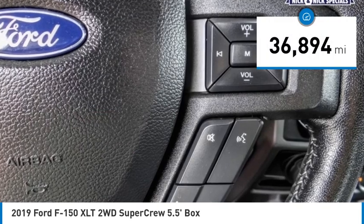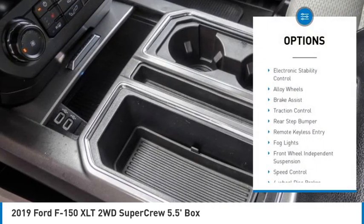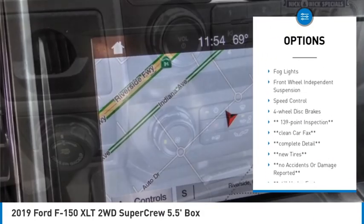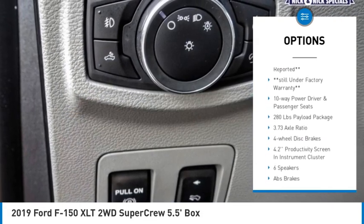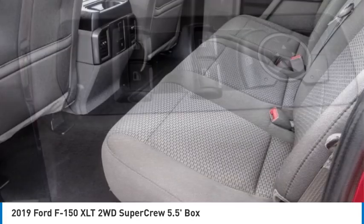This vehicle has less than 40,000 miles. Here are some of this vehicle's great options: electronic stability control, alloy wheels, brake assist, traction control, rear step bumper, remote keyless entry, fog lights, front wheel independent suspension, speed control, and four-wheel disc brakes.